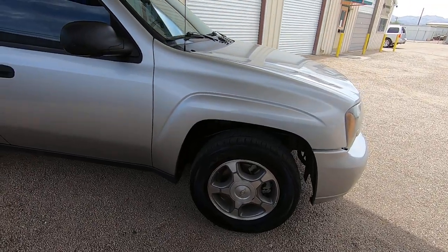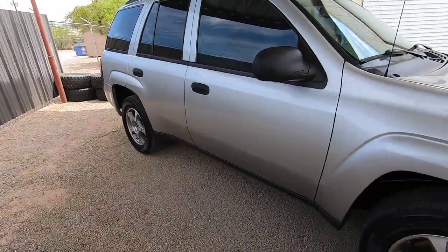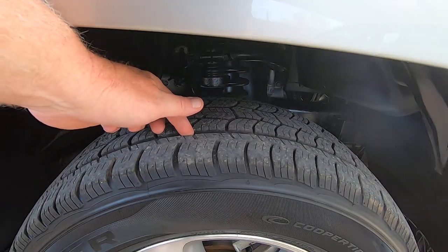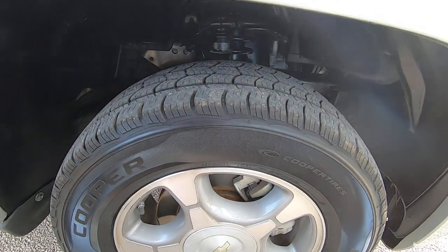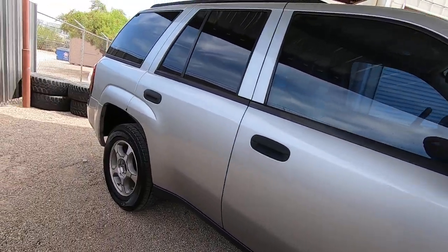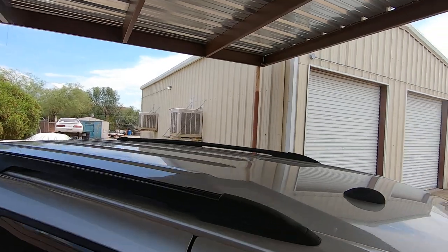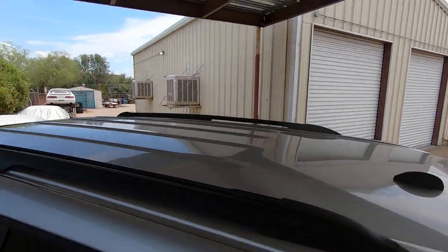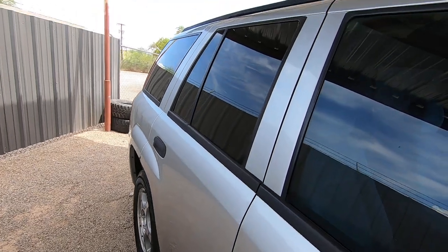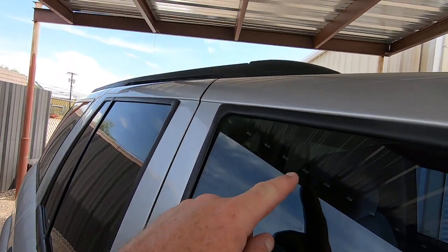The only thing wrong with this car is it's missing the center cap on the rear passenger wheel — probably about a $40 center cap. We're going to sell it exactly the way it is. Tires look like they're probably 50% tread, maybe a little more. My job in these videos isn't to tell you something's great — it's to tell you what's wrong, and you can discover what's right through the video.